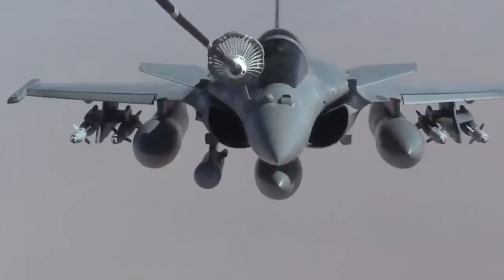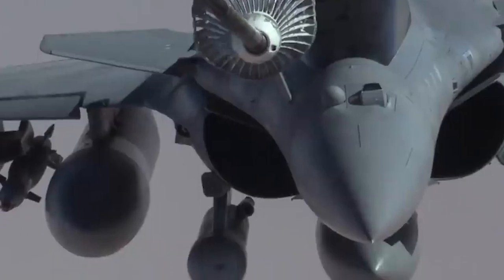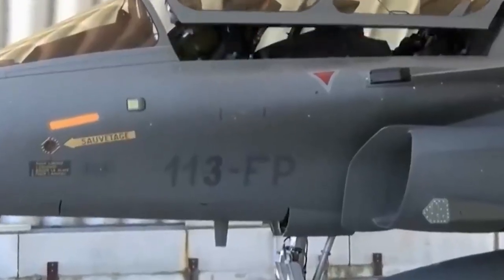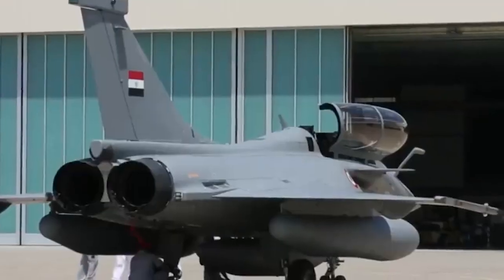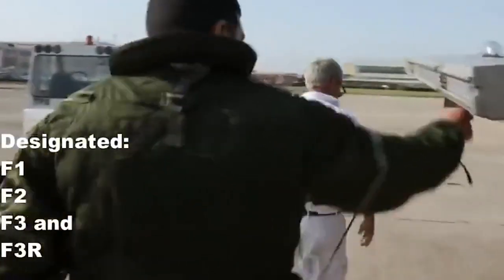The resultant Rafale A technology demonstrator was a large delta-winged fighter with all-moving canards, embodying a fly-by-wire flight control system. Construction of the demonstrator commenced in March 1984, even before a contract was signed with DGA, France's defense procurement agency. This technology demonstrator was rolled out in December 1985 in St. Cloud and took its maiden flight on 4 July 1986 from Istres-le-Tube airbase in southern France. During a one-hour flight, chief test pilot Guy Mitaux-Maurouard took the aircraft to an altitude of 11,000 meters and a speed of Mach 1.3.